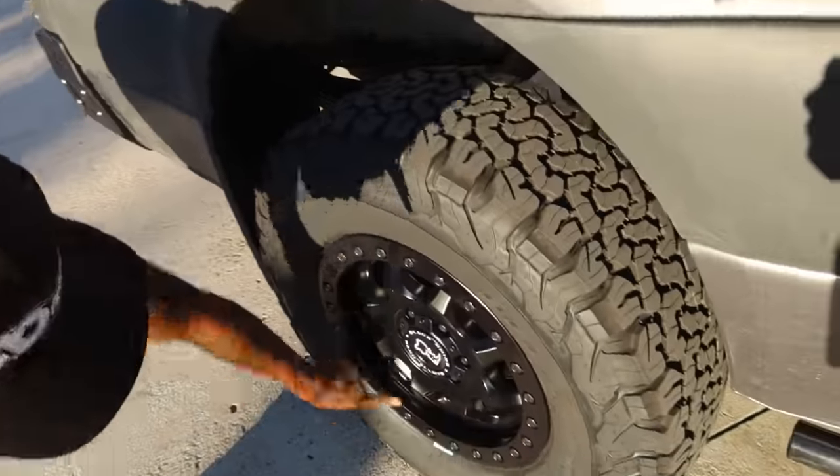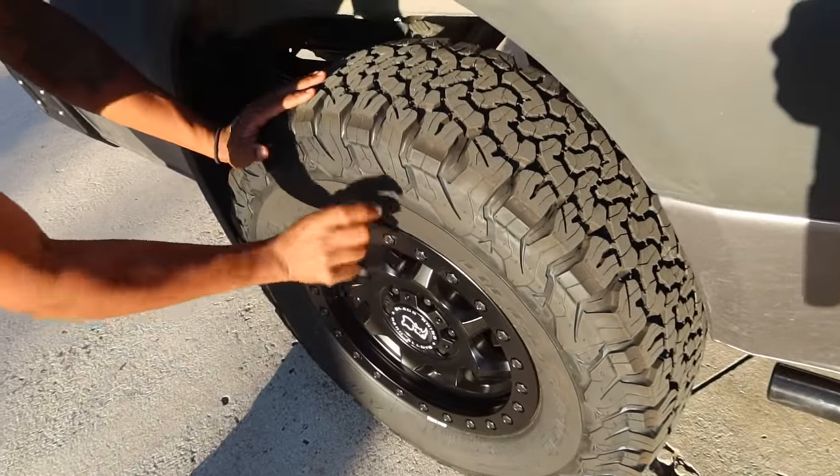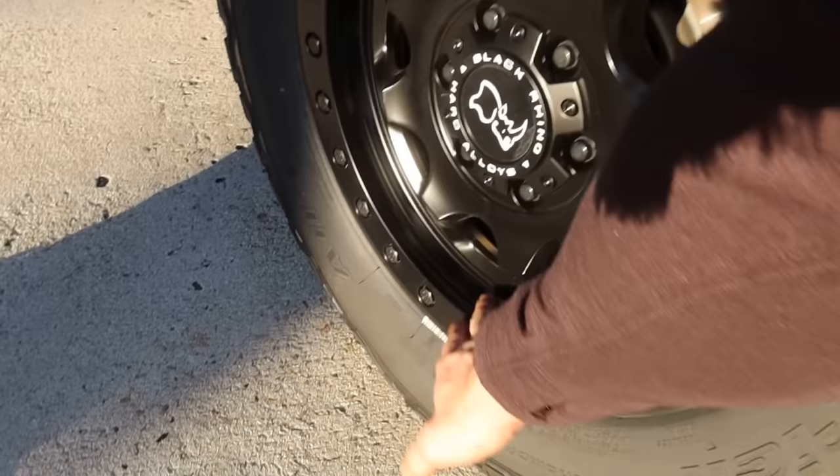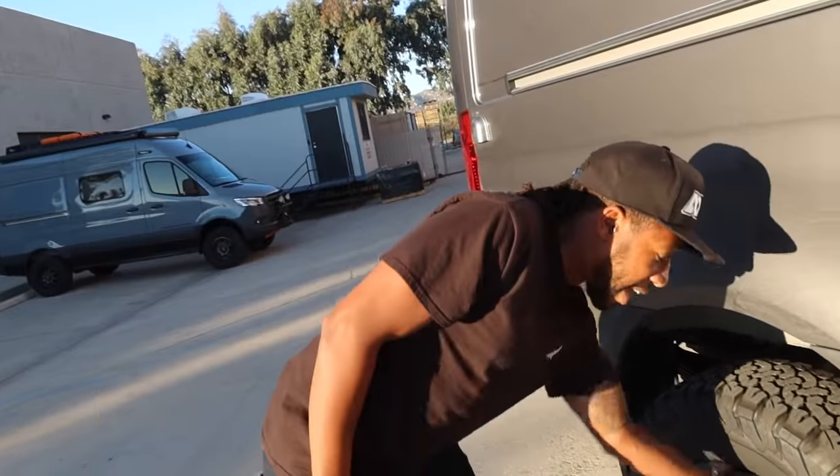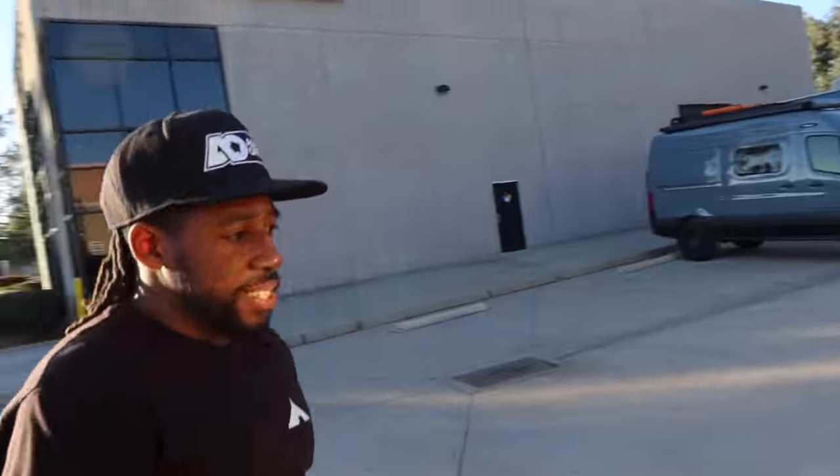All wheels have a bead that the tire hooks into and holds onto — but with a bead lock wheel, instead of just hooking on, there's a separate ring that sandwiches the lip of the tire. The purpose is that when you go off-road and really air down a tire, if you go below 15 PSI you risk the bead popping off on a regular wheel. With the bead lock, that ring clamps it on there, so you can run really low tire pressures off-road — it makes it more comfortable and gives you more traction.